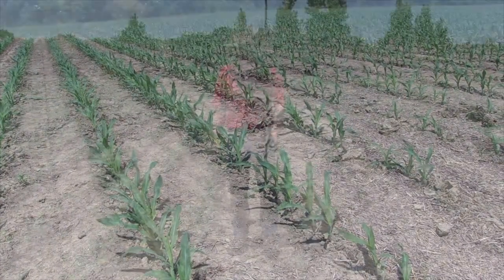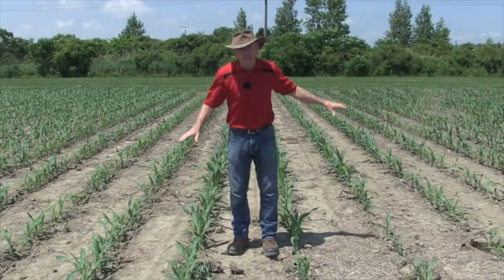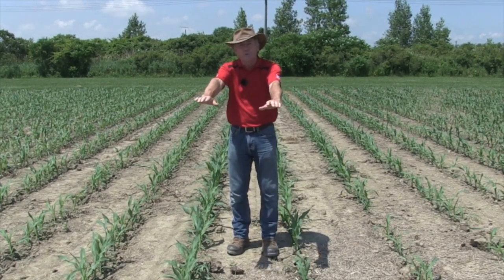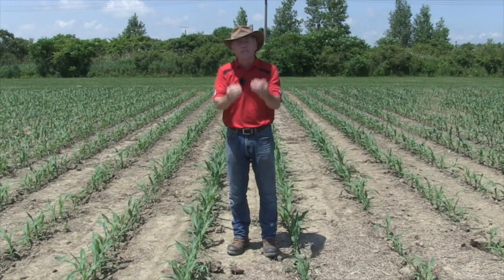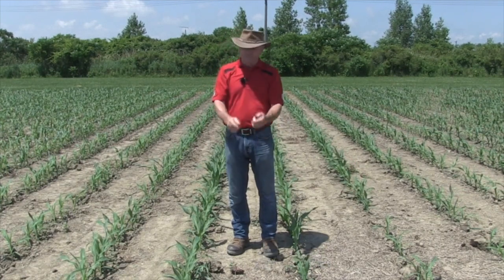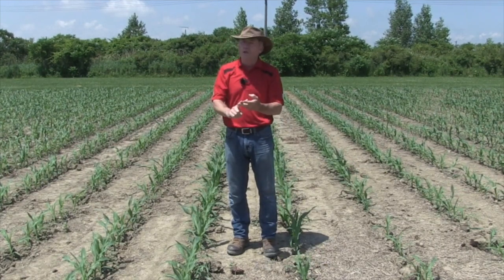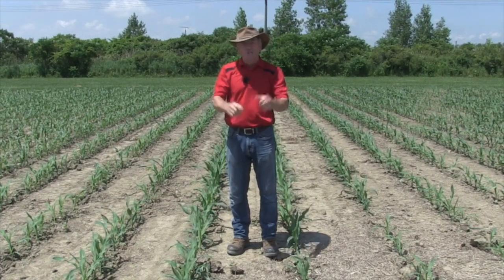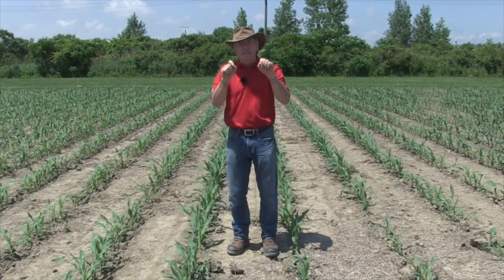What is going on? Well, the residue — this is a little bit lower area. It's wheat residue. The water came down here, carried the residue with it, left the residue behind. What does residue do? She's wet, she's cold, she's ugly to plant into, and the plants don't grow very well.